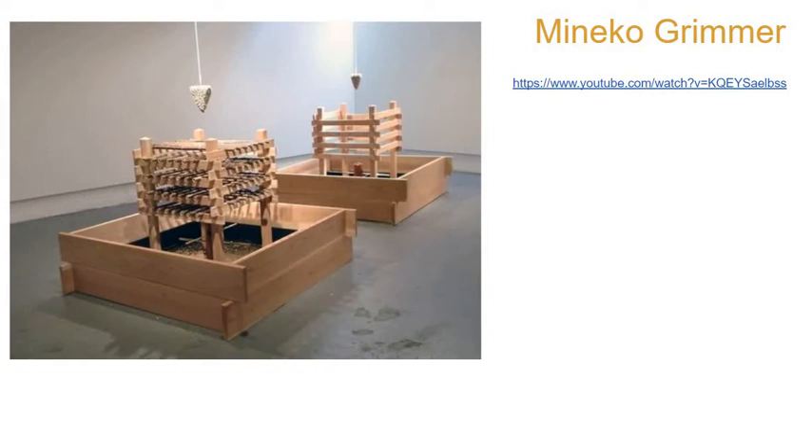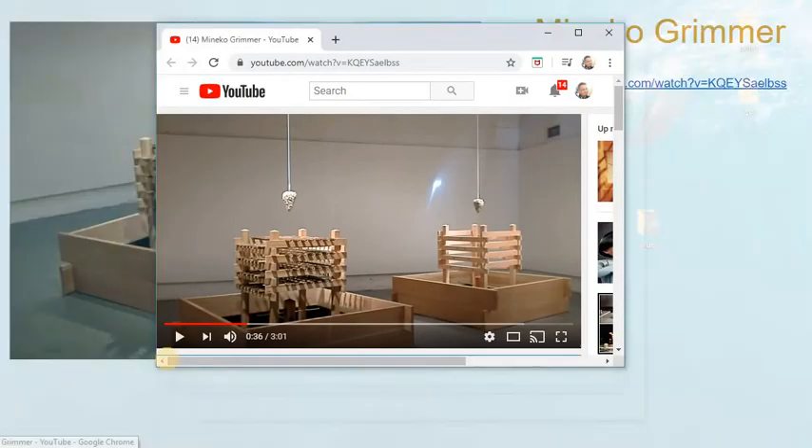I actually saw this work in New York City one time. This artist makes ice blocks with pebbles in them, and as the ice melts, the pebbles fall down and hit all these pipes and stuff on the way down, making these crazy sounds.